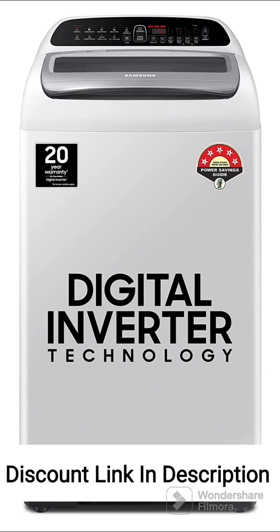Feature 1: Fully Automatic Operation. This washing machine handles the entire washing process automatically, from filling water to washing, rinsing, and spinning. It provides a hassle-free laundry experience without the need for manual intervention.